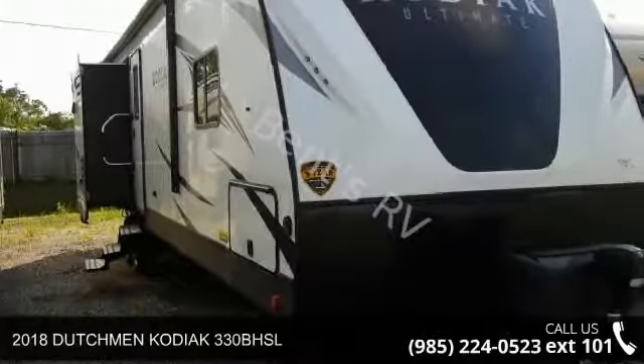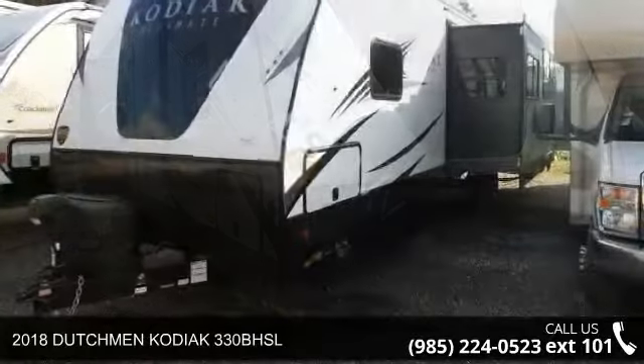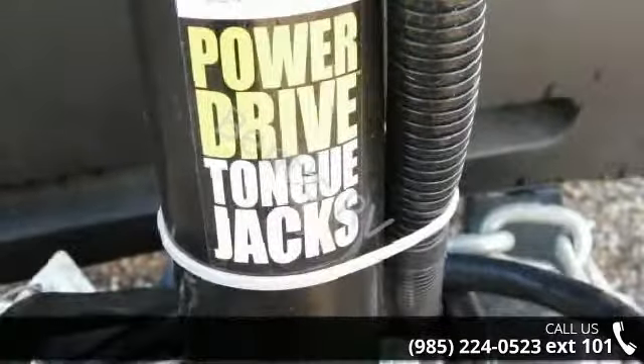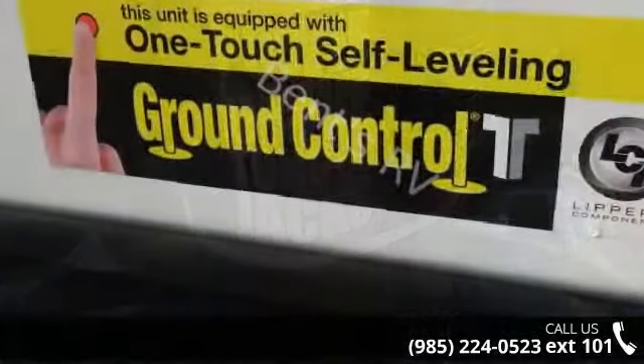Start planning your next trip in this Dutchman 2018 Kodiak 330BHSL. If you are looking for an RV with quality construction and ease of towing, this may be the one. Perfect for vacationing, adventuring, or just relaxing, this travel trailer awaits you.